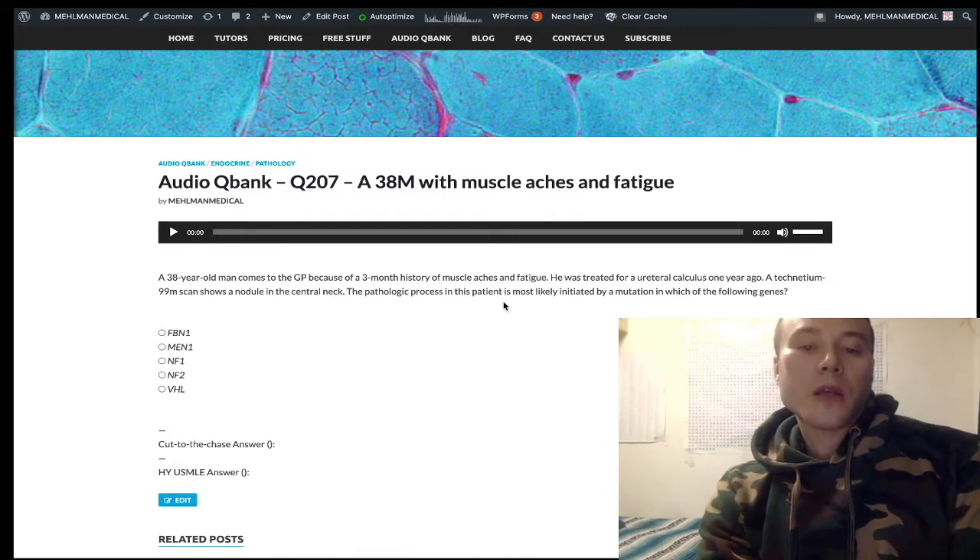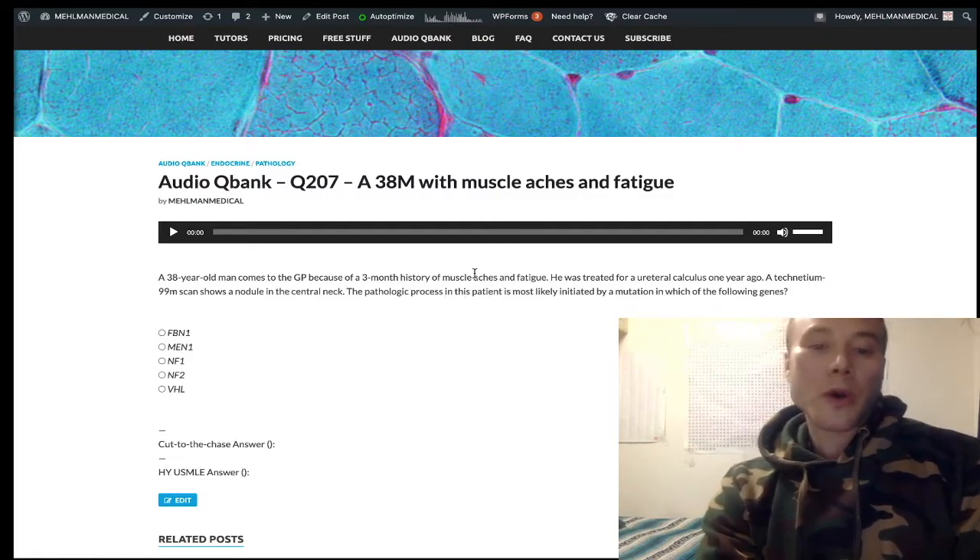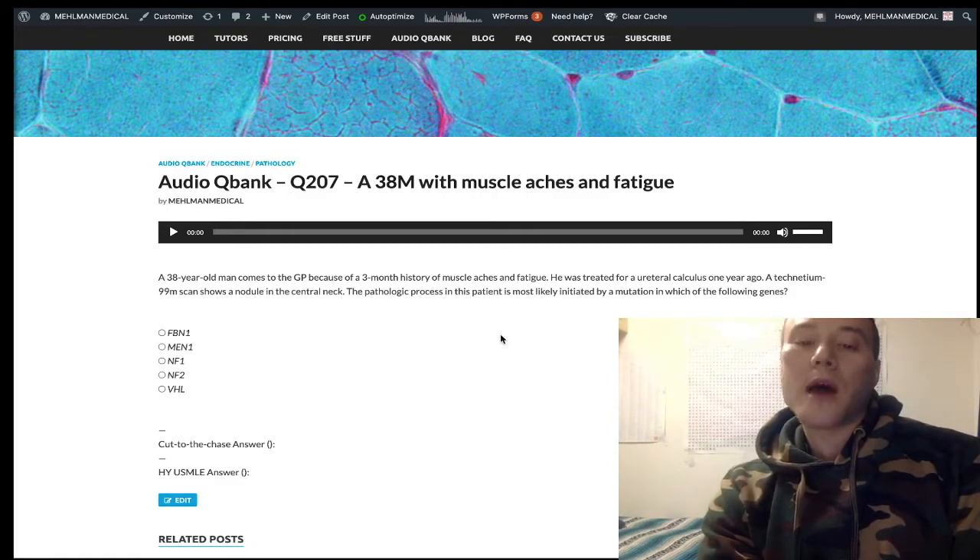Students may say there are no other manifestations of MEN1 here — no ulcers or bitemporal hemianopia for pituitary adenoma — and question why this alone is sufficient to say MEN1. It is pretty limited in terms of information, but this is the question from USMLE/NVMe material for Step 1. We're forced to choose a gene with just parathyroid as our stem, so that's MEN1.